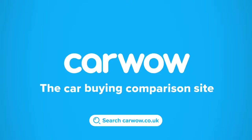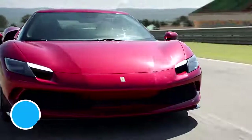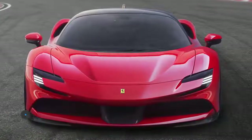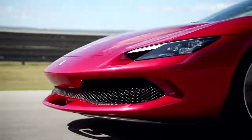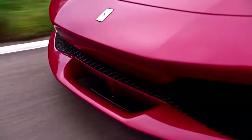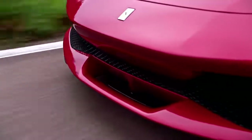The new 296 looks very much like a smaller SF90, but then that's exactly what it is. Up front, there are tiny headlights and dinky daytime running lights that sit above small air intakes, and there's a thin but wide mesh grille sitting below that as well.